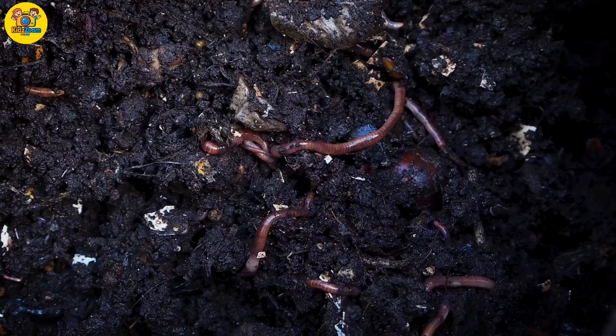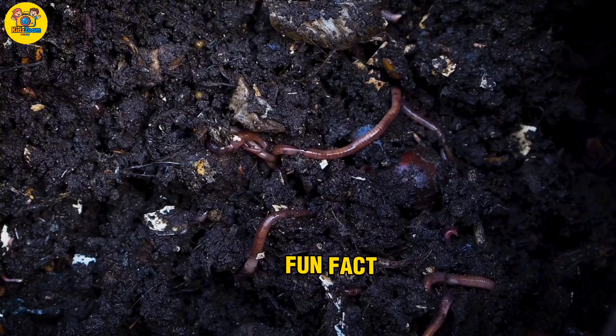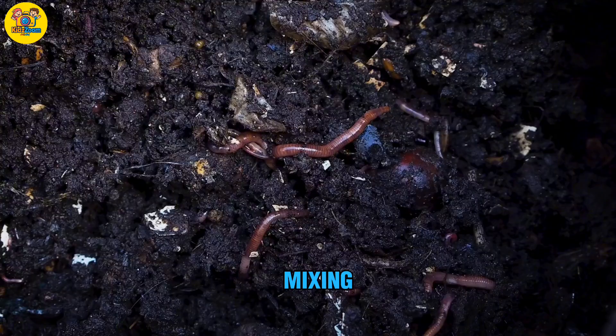Earthworm. A long, soft animal with no legs. Fun fact: earthworms help plants by mixing up the soil.